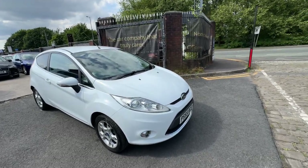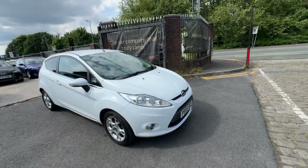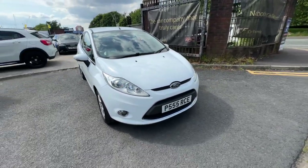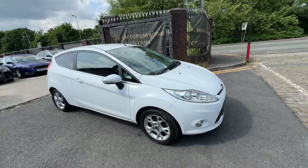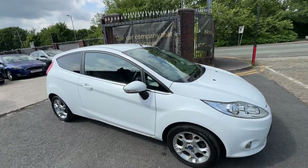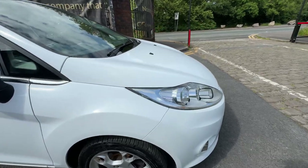Hi guys, it's Aaron from Car Family here, just showing you the latest addition to the stock — a lovely Ford Fiesta ZTEC 1.2 with a private plate. The vehicle does come with a private reg. It's in this lovely white color, and there's not much to point out on the bodywork other than some stone chips around the bodywork, which I will get through to you guys.